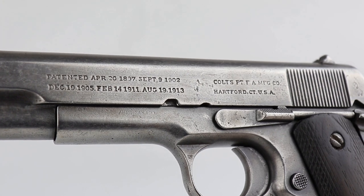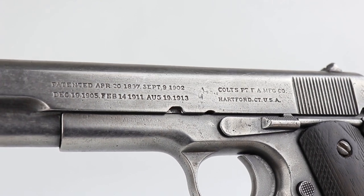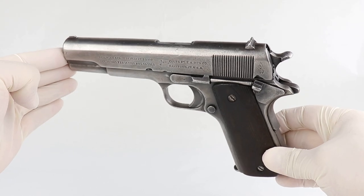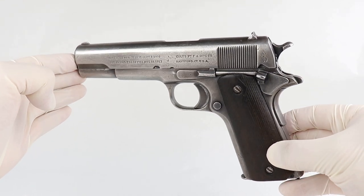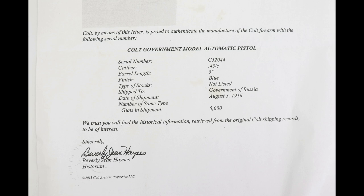The first thing this gun would tell us is it was born in 1916 and issued to the Russian government in August of 1916. You can actually see the factory letter. I found one in much better condition online — they're almost always really beat up like this because they literally were through several wars. I found one that's only about 800 guns away in serial number, and it was part of a group of 5,000 that were shipped on the same day.